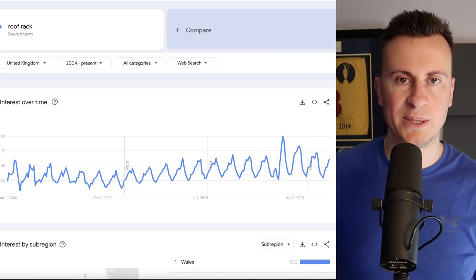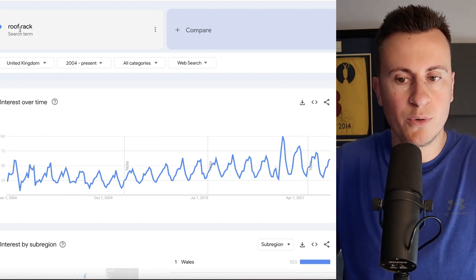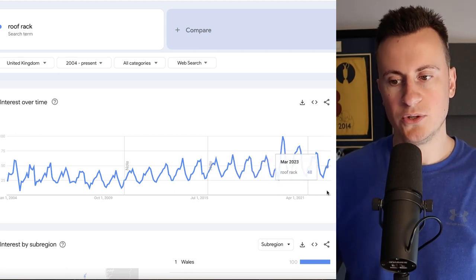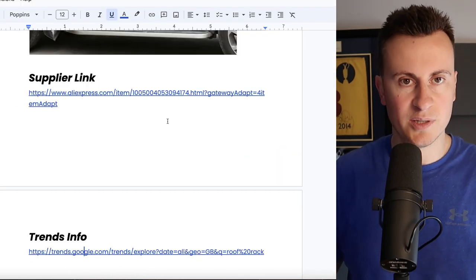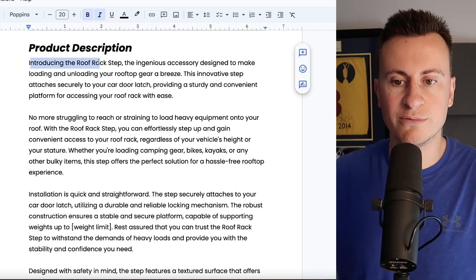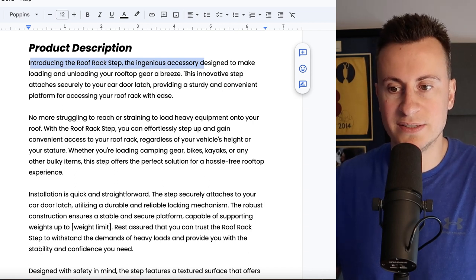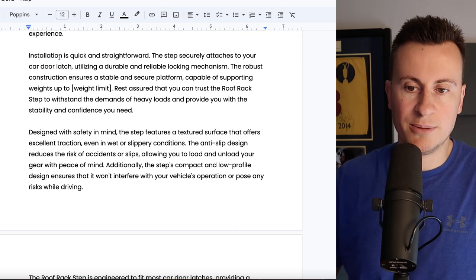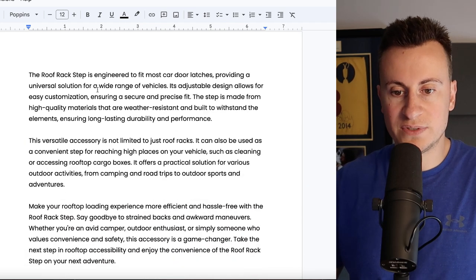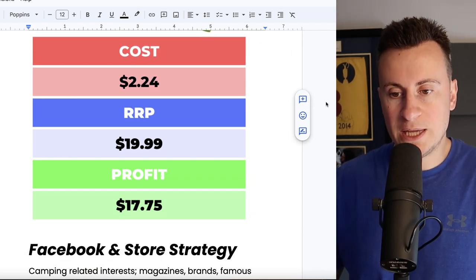As for Google Trends — when you put in 'roof rack step', not enough people know these things exist so not enough people search for them. However, if you put in 'roof rack' you can see more and more people are looking for roof racks, with clear spikes throughout the year when people are interested — and this is obviously the perfect product to accommodate one. Product description: 'Introducing the roof rack step — the ingenious accessory designed to make loading and unloading your rooftop gear a breeze. This innovative step attaches securely to your car door latch, providing a sturdy and convenient platform for accessing your roof rack with ease.'